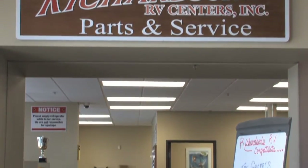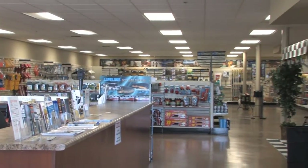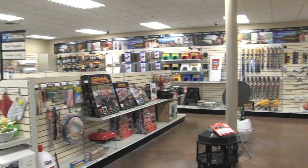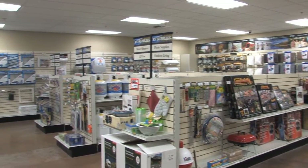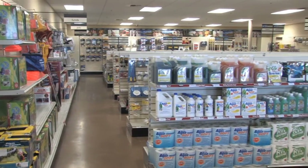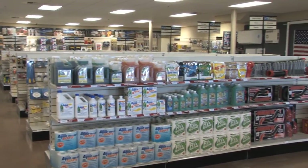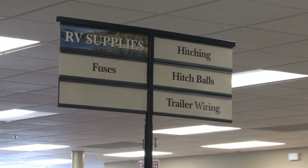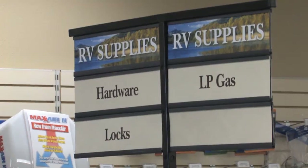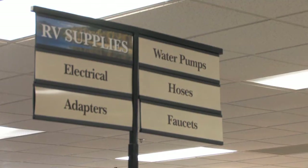We wanted to make sure that we were able to service our customers' parts needs, so we put in a full service parts center that allows customers to come in and shop, accessorize, and outfit their units with all the stuff they're going to need to go camping. They don't need to make many different trips or go to different places. Here they can come and it's a one-stop spot.